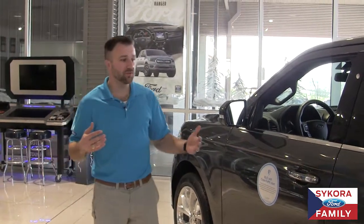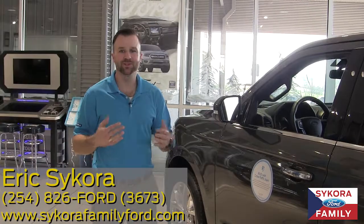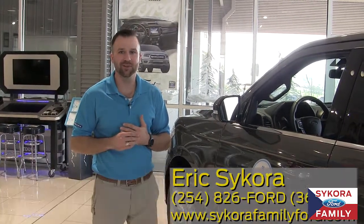These are just some of the many safety features Ford's offering on their new vehicles these days. Check back for more with your Sikora Family Feature. I'm Eric Sikora — have a great day.